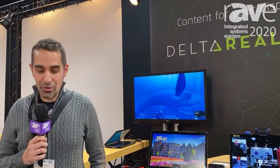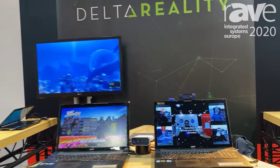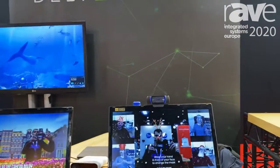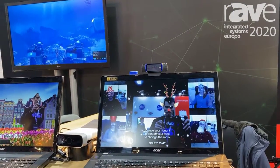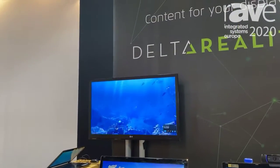Hello, my name is Daneš Karica. I'm the CEO of the company Delta Reality and we are at our ISE booth in Amsterdam. Delta Reality is a company that specializes in creating augmented and virtual reality solutions for different use cases, ranging from museums, interactive centers, visitor centers, and brand activations.